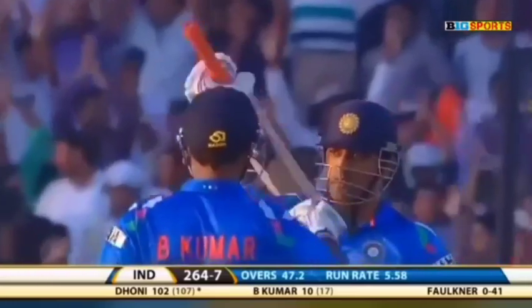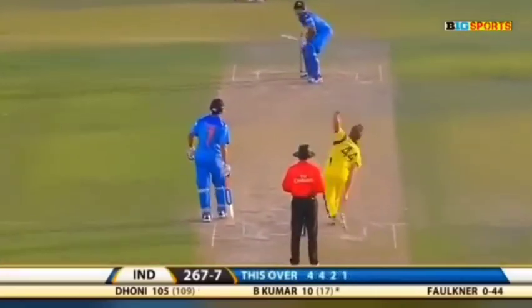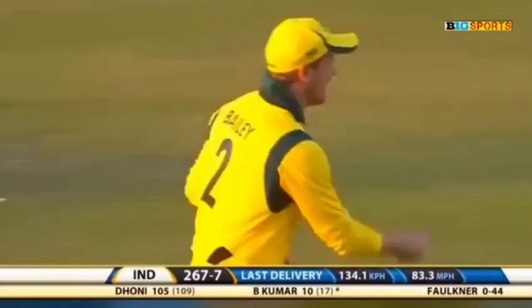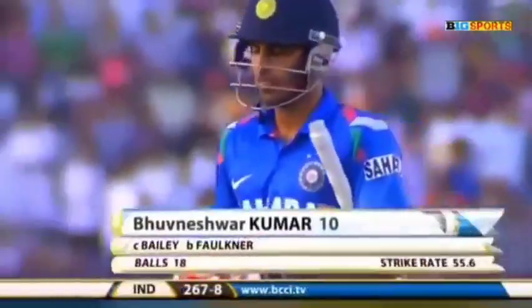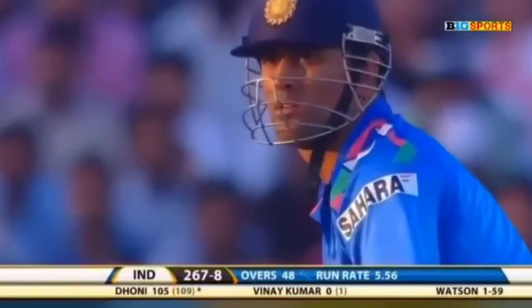He gets some bat on it — 100 for the Indian captain! And once again when his team needed it, he's got the runs — a much needed hundred. Simple catch, George Bailey makes no mistake. Just climbed up a little too quickly on him — he's got 10, 267 for eight. That's up in the air, he's mistimed it and should be taken.